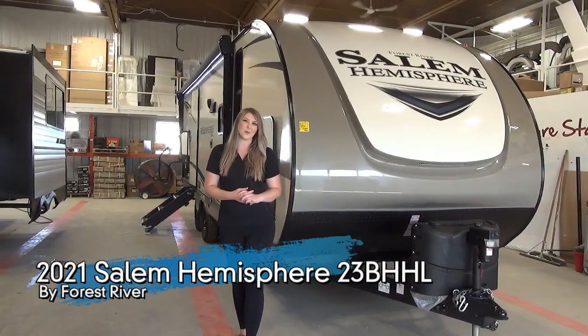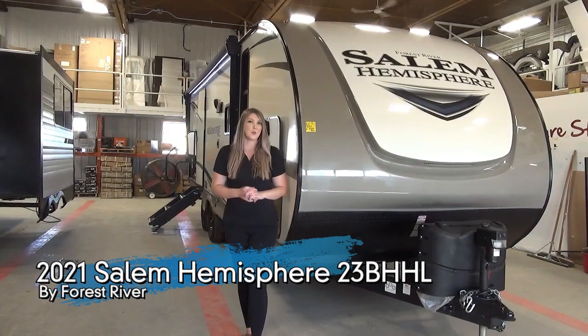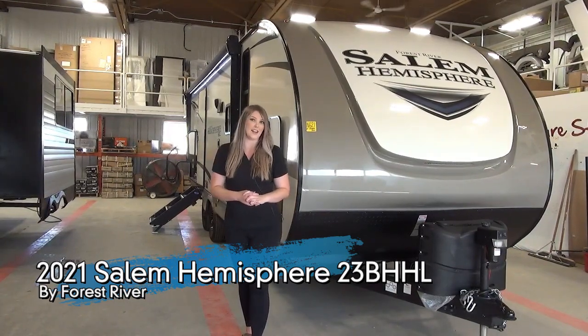Hey guys, Jamie here with Minard's Leisure World. Today I'm going to show you the 2021 Salem Hemisphere 23BHHL.